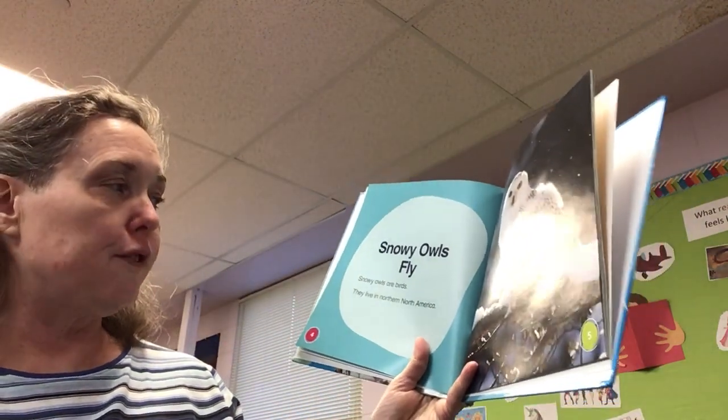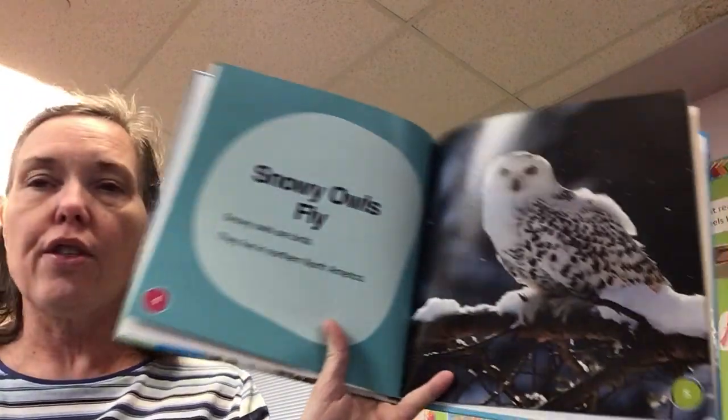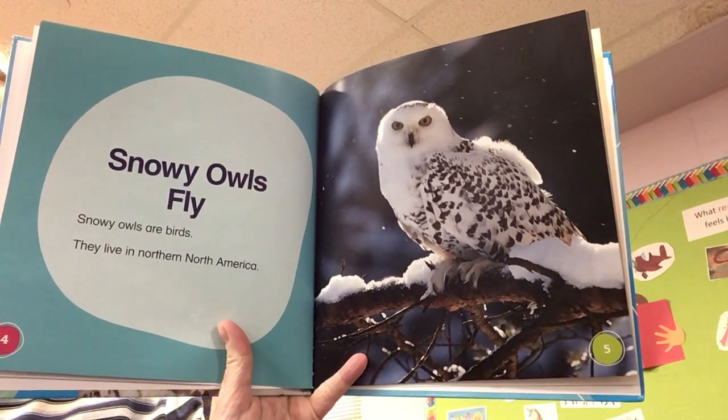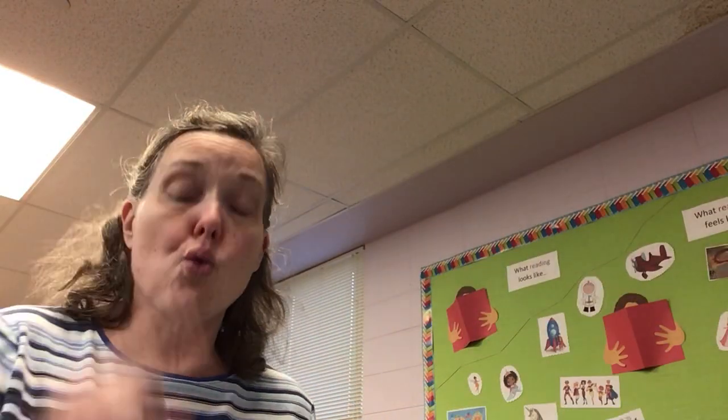Snowy owls fly. Snowy owls are birds. They live in Northern North America. We live in North America, so they live further north — though they are seen around here sometimes.